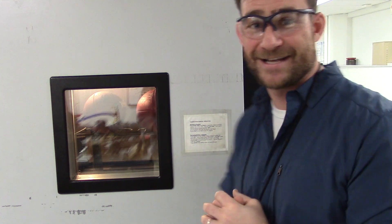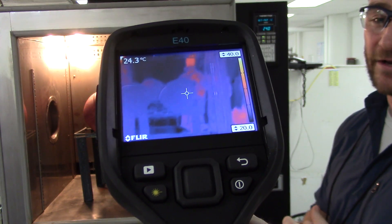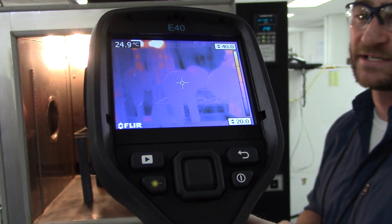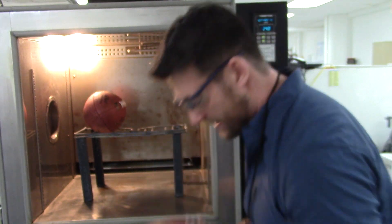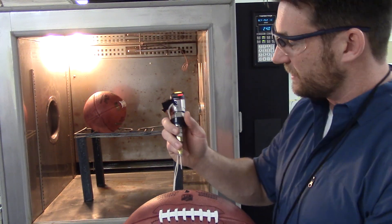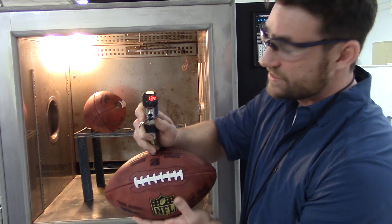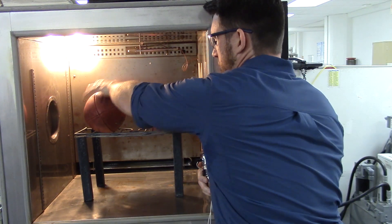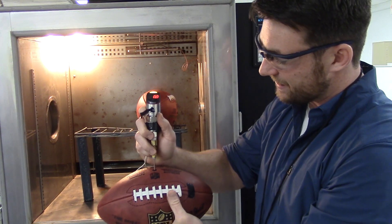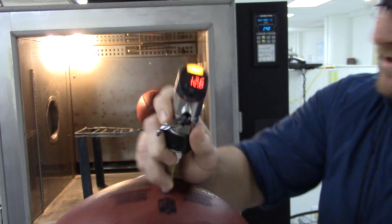So let's get started. Here you'll see the infrared image of the two footballs — they should be at or near the chamber temperature of about 24 to 25 degrees Celsius. We actually have two different footballs. We set one to the high end of the NFL allowable range at around 13.4 psi, and this one is where Tom Brady likes it, at about 12 and a half.